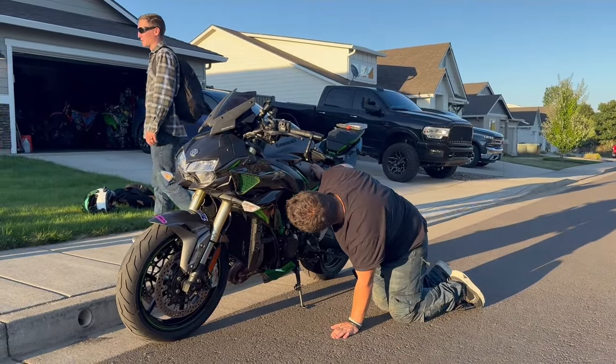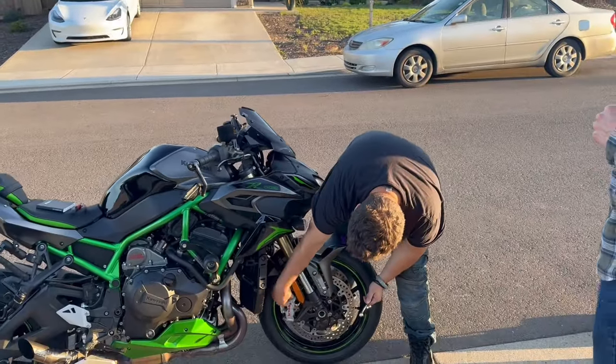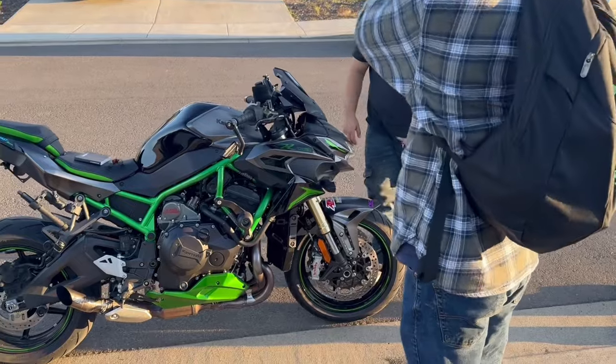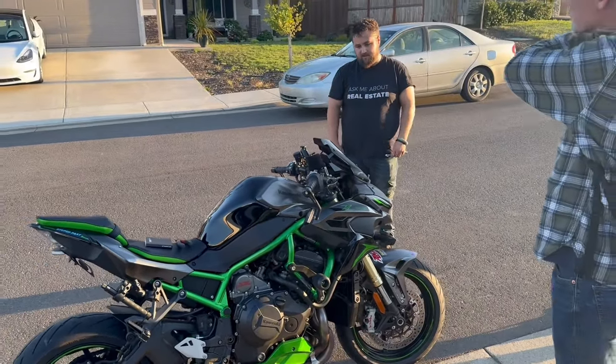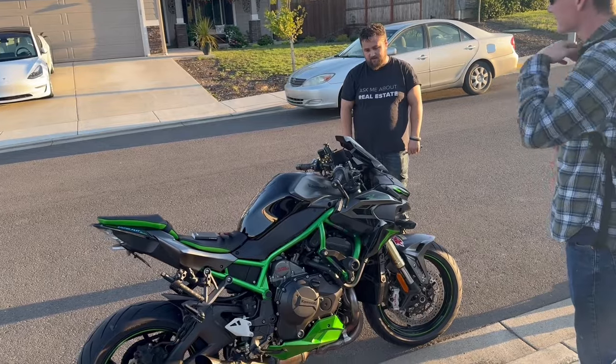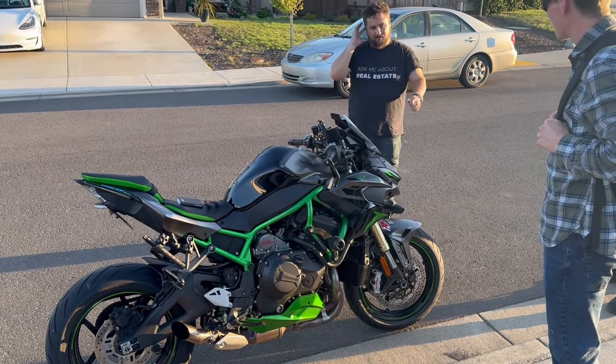I've had weird stuff happen with trucks and stuff. I thought maybe one of the speedometer sensors got loose. That would make sense — it became loose. Is that why you were slowing down? Yeah, because I was trying to see. And then all of a sudden the engine light comes on and everything goes flashing.